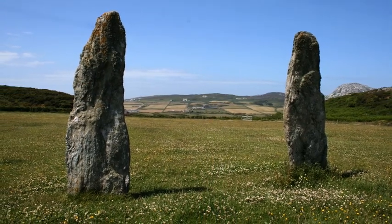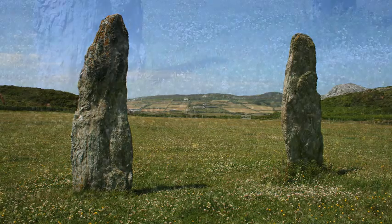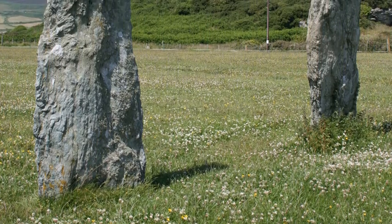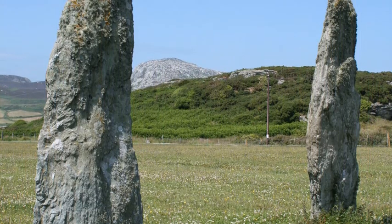This rather impressive pair of Bronze Age standing stones are situated some 11 feet apart and are up to 10 feet high. There's a long but unsubstantiated tradition that they were originally at the centre of a stone circle, and that a stone cist containing bones, spearheads and arrowheads was found between them.